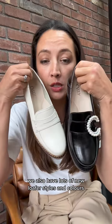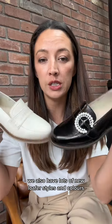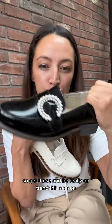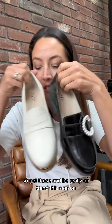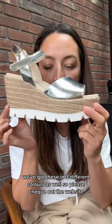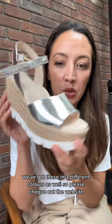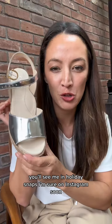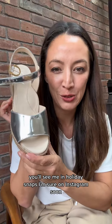We also have lots of new loafer styles and colours, and pearl is massive this season — so get these and be really on trend. We've also got super wedges in three different colours, so please check out the website. I absolutely love these; I'm going to be wearing these on holiday — you'll see me in holiday snaps on Instagram soon.